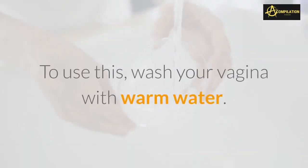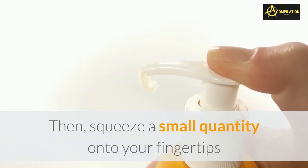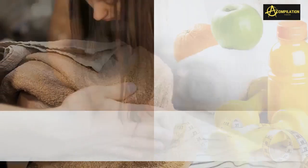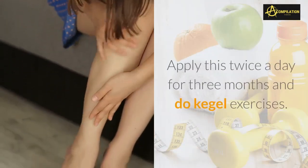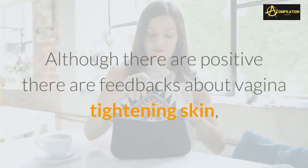How to use aloe vera to tighten the skin down there: wash your vagina with warm water, then squeeze a small quantity onto your fingertips and gently apply the gel onto your vaginal lips. Apply this twice a day for three months and do Kegel exercises.